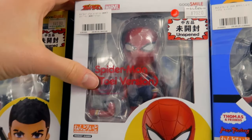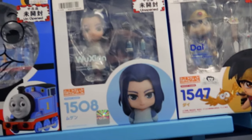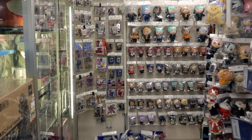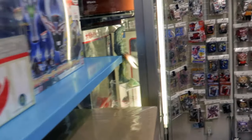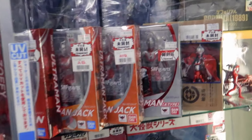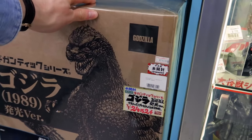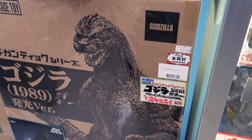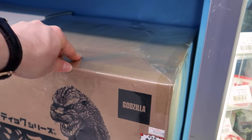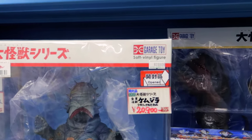They also have some Marvel figures, unopened, for like $70 — selling for a very high price. There are some classic Japanese figurines in boxes for around $100. There's a Godzilla in a really big size — this one is about $2,000. You can see the price here: 242,000 yen, so about $2,000. There's another one at the same price, and some Kaiju from the Godzilla movie for about $200 and more.